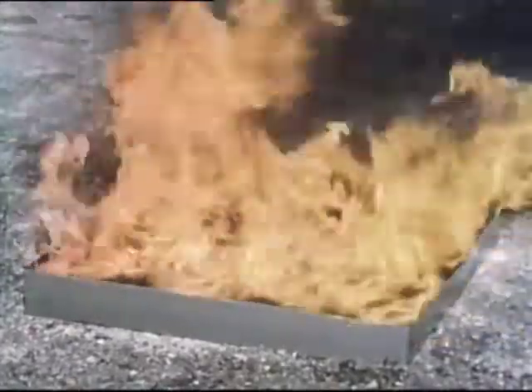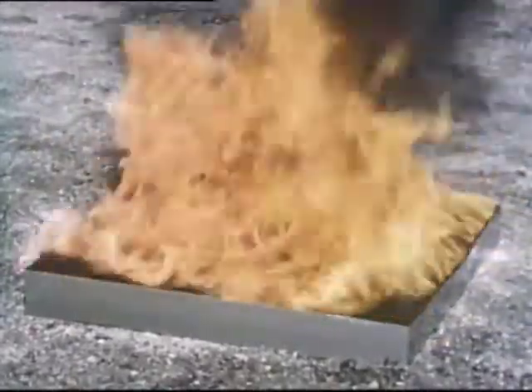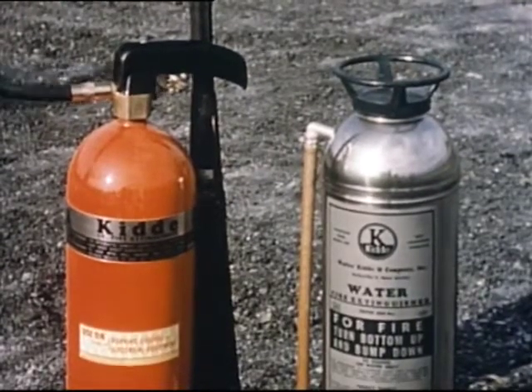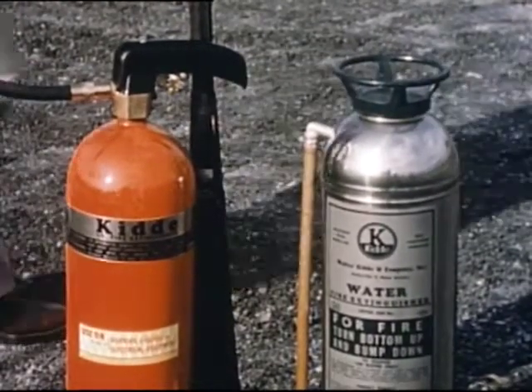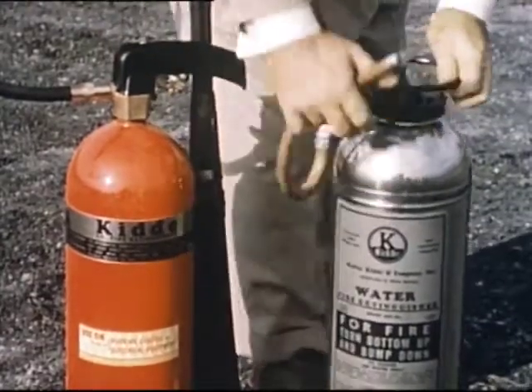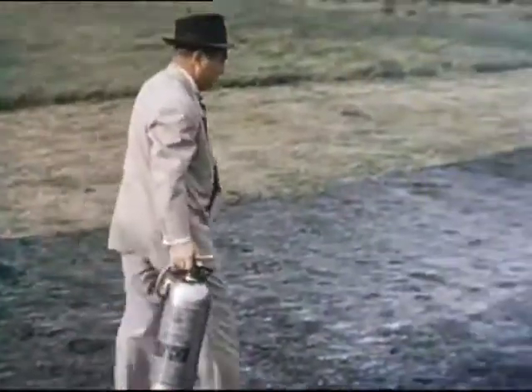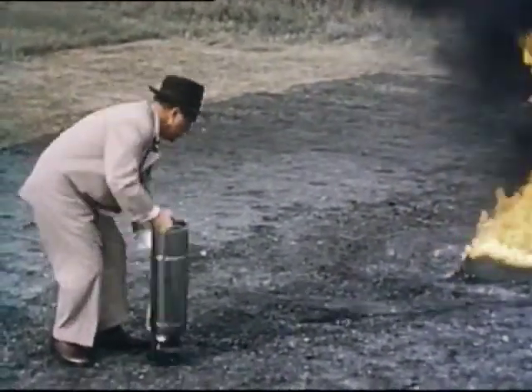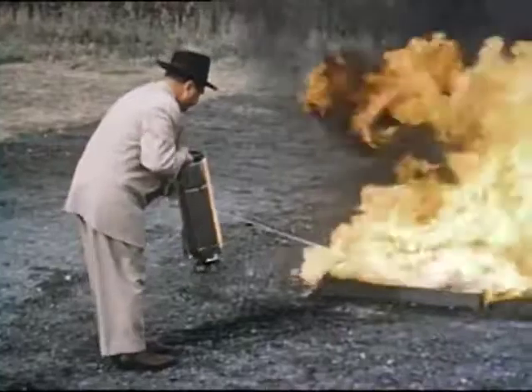Fires differ. Each has a personality all its own. That's why you have to use the right extinguisher for each fire. This can happen when you select the wrong extinguisher. Here, an expert who makes his living demonstrating firefighting equipment will try to put out a gasoline fire with a water extinguisher.